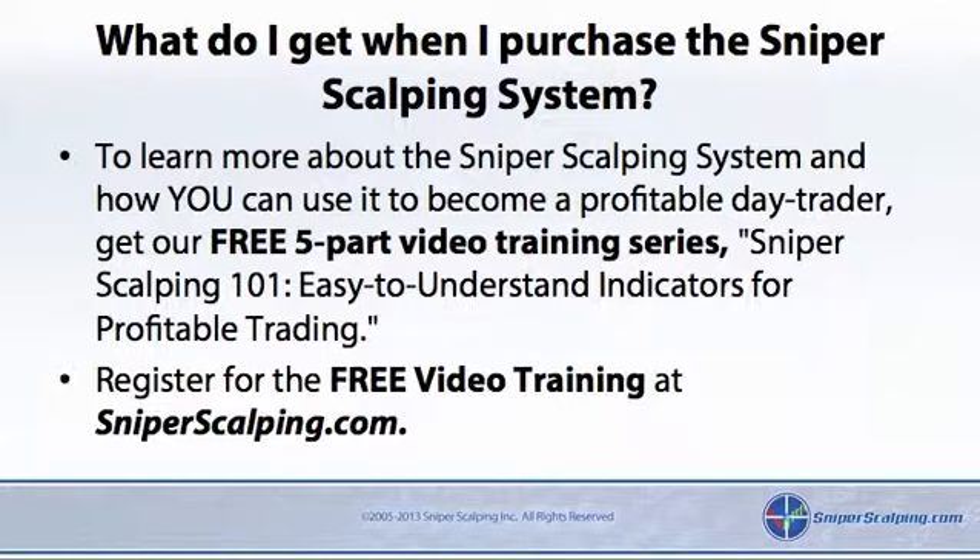To learn more about the Sniper Scalping System and how you can use it to become a profitable day trader, get our free five-part video training series, Sniper Scalping 101 — easy-to-understand indicators for profitable trading. Register for the free video training at SniperScalping.com.